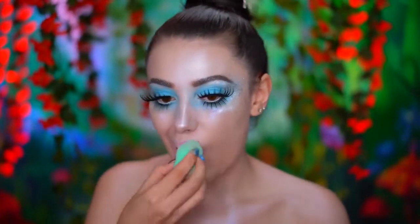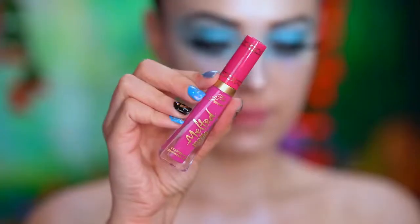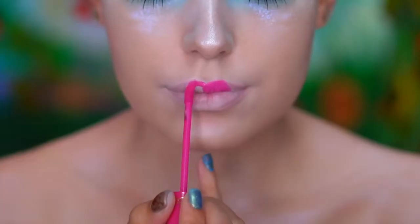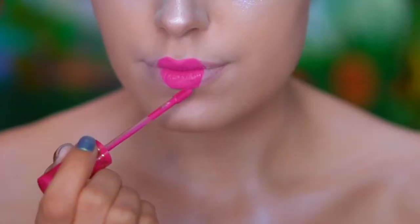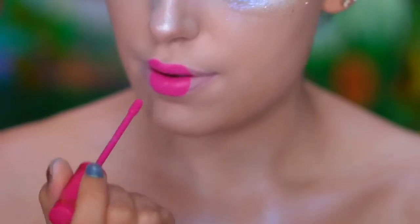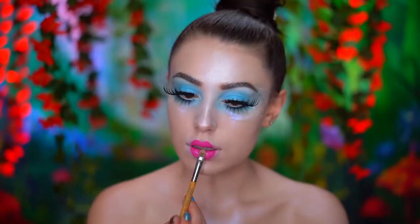Using concealer and a damp sponge, I'm going to minimize the appearance of my lips by paling them out. I'm using a pink liquid lipstick to create a full lip shape, then topping off the lips with a baby pink glitter.